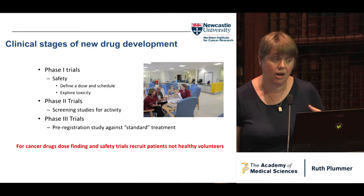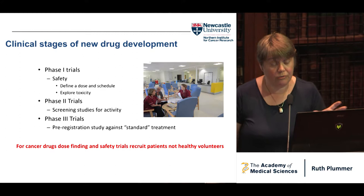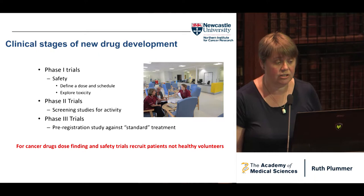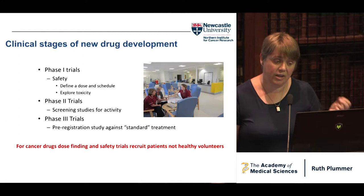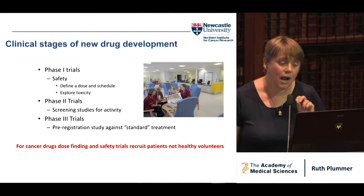Many of us will be familiar with the classic stages of drug development: phase one, where you're working out dose, schedule, and looking at safety and exploring toxicity. In a cancer phase one, we try to find dose in 30 to 50 patients. Phase two is your screening study for efficacy, and phase three are the big randomized pre-registration studies. If you think about what cancer physicians are trying to do with radiotherapy and systemic treatments, we're actually trying to kill human cells inside the human — which is different to any other treatment area.